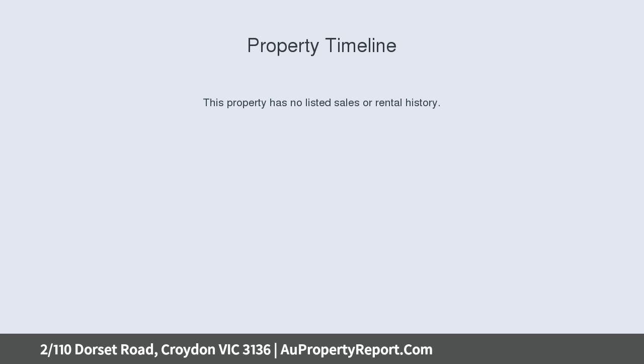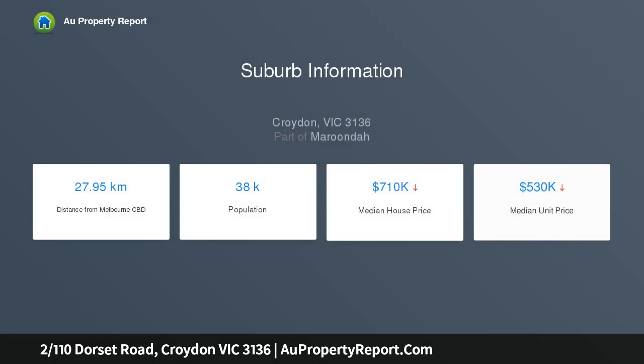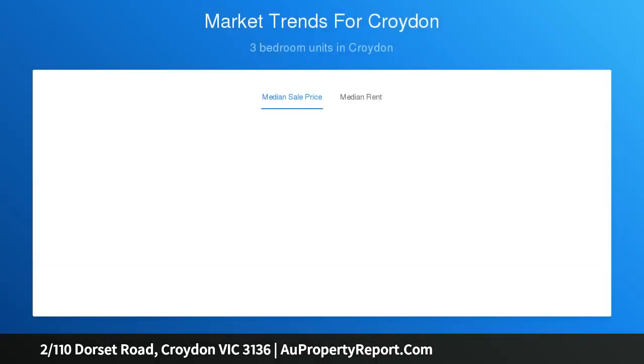With its quiet community surrounds, its sunlit interior, and sensational location near Croydon Primary, Moorobah College, Croydon Central, Croydon Station, and other amenities, there is plenty on offer at this perfectly positioned home.